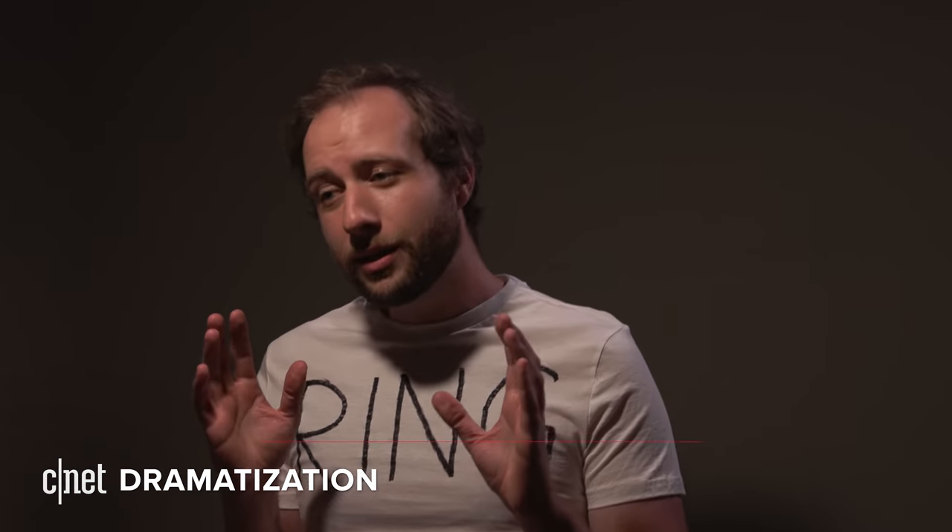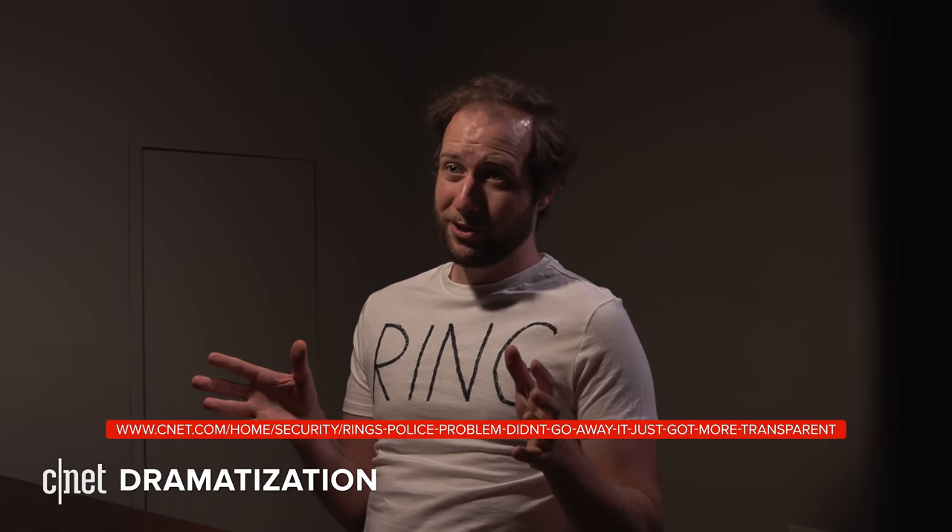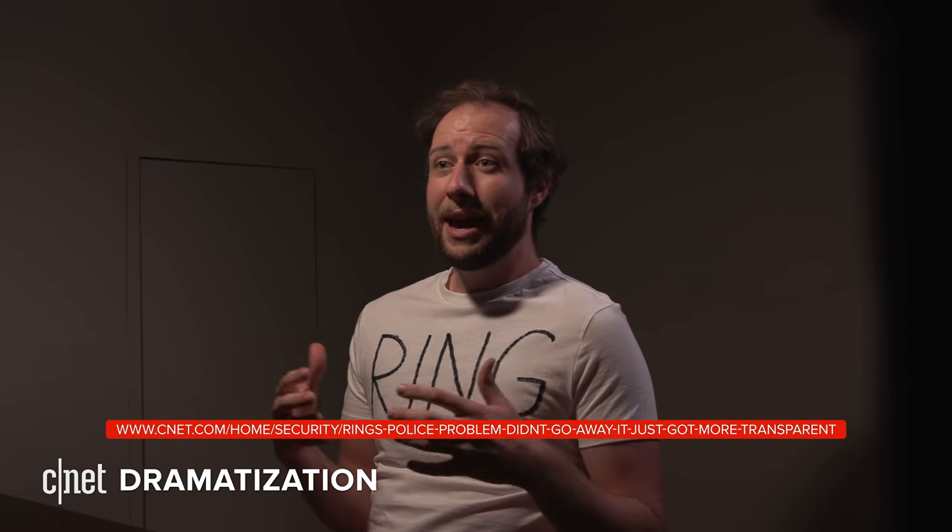We take the privacy and security of our customers very seriously. Tell it to me straight, Ring — you know the Neighbors app is facilitating racial profiling. We both read the articles. We removed the suspicious activity tag from the app and added some no-racism rules. But what do you want us to do? Stop partnering with police forces and helping customers share footage of public spaces online? Bingo.